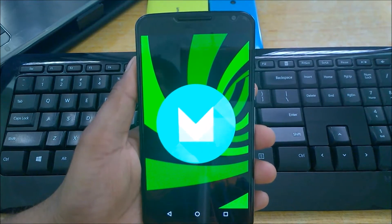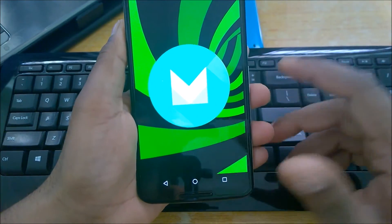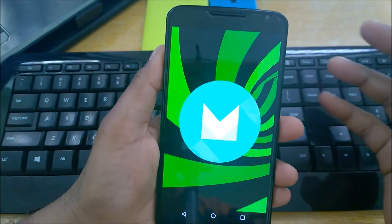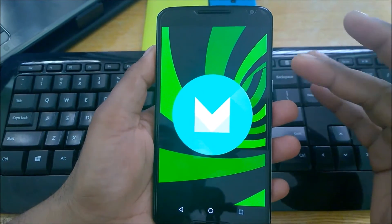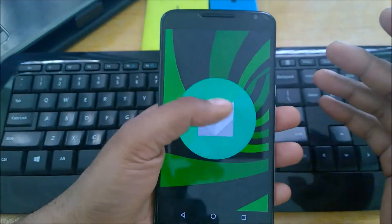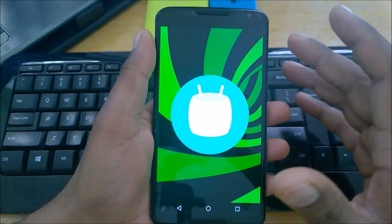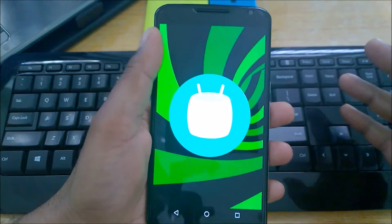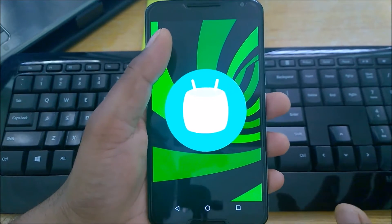Hey guys, welcome back to another Android tips video. No matter how fast your Android phone is, after heavy usage or long-term use, they start showing slight performance issues. Even I'm using the Nexus 6 with 3GB of RAM and Snapdragon 805, and I start feeling it when I install a lot of apps due to my work. So yes, I do feel sometimes like my device is getting slow.